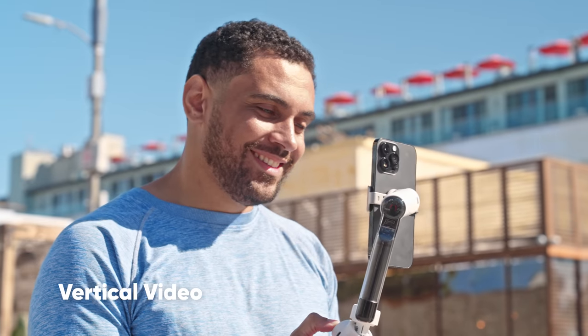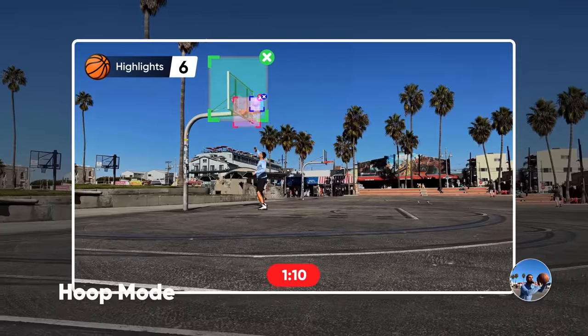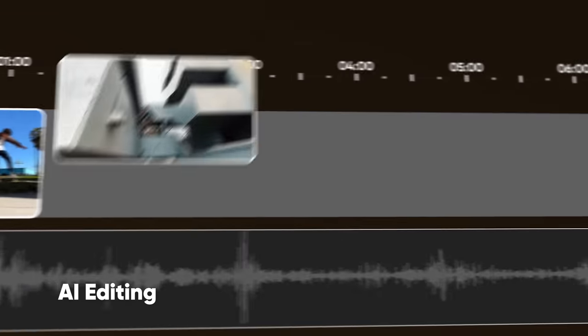Ready to post and share anywhere. Let AI track your game. Save your best shots. And create your next reel.